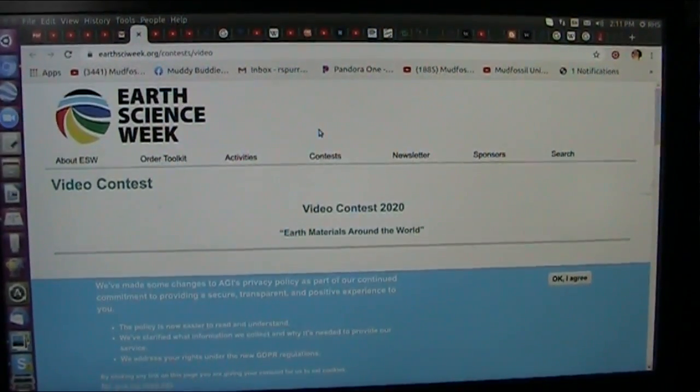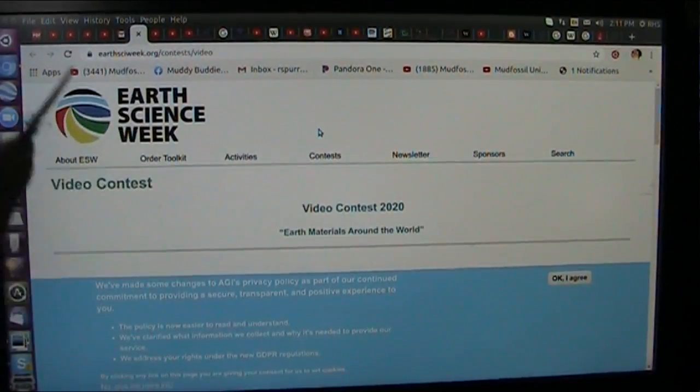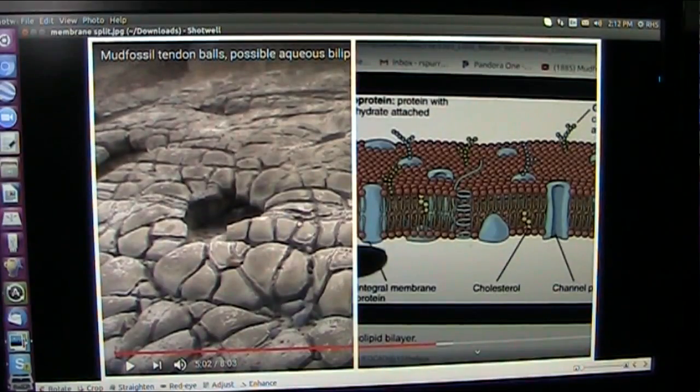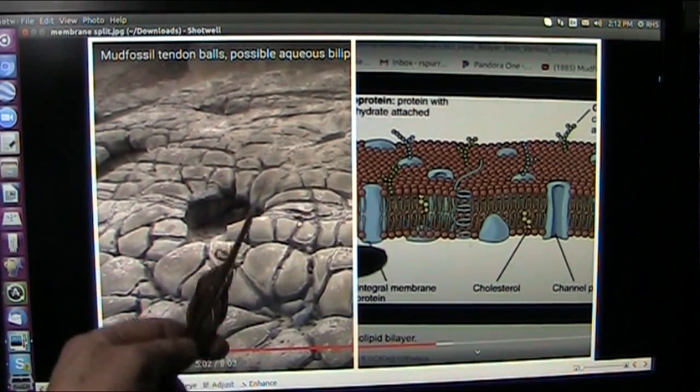Okay, Earth Science Week. The first thing we want to know is what is the Earth literally made of? Let's take a look. Just to be straightforward, the Earth is much different than we thought.